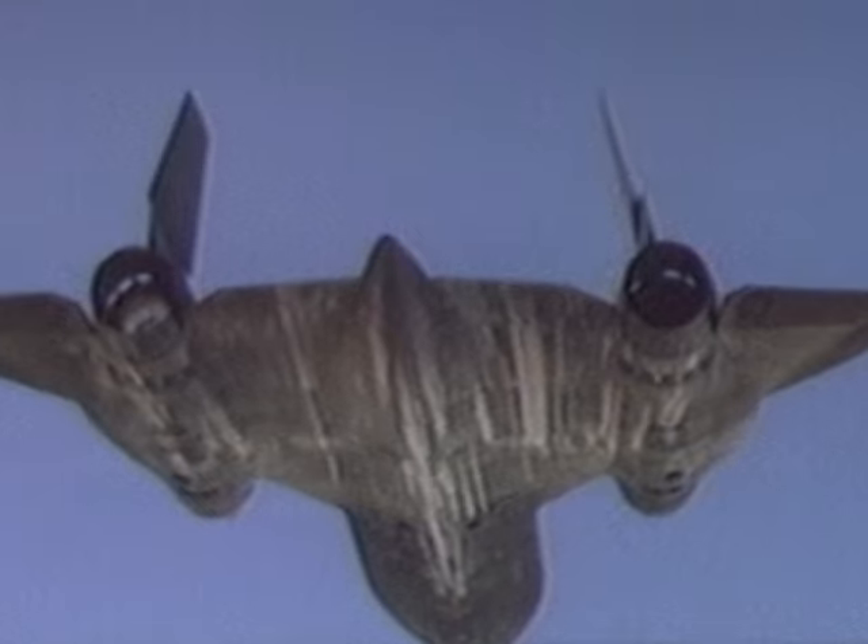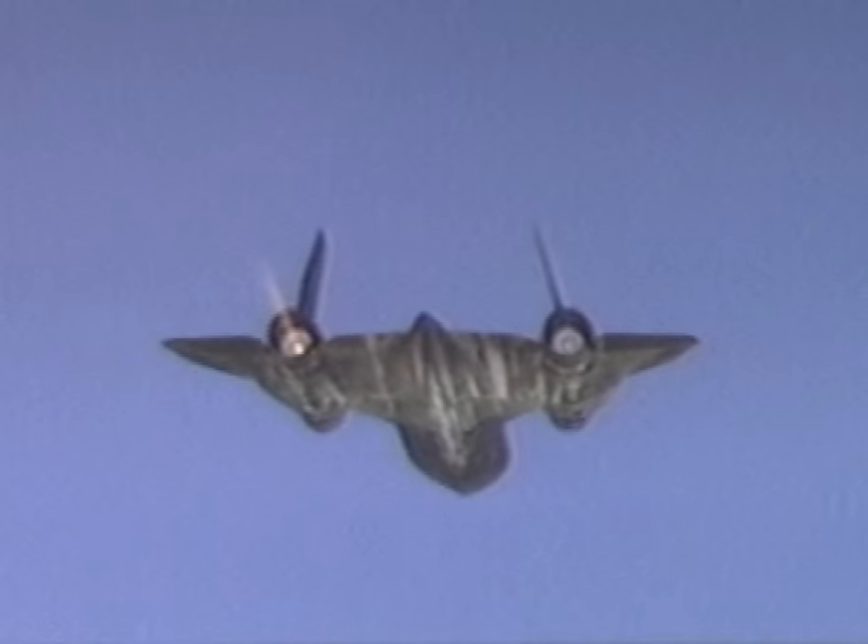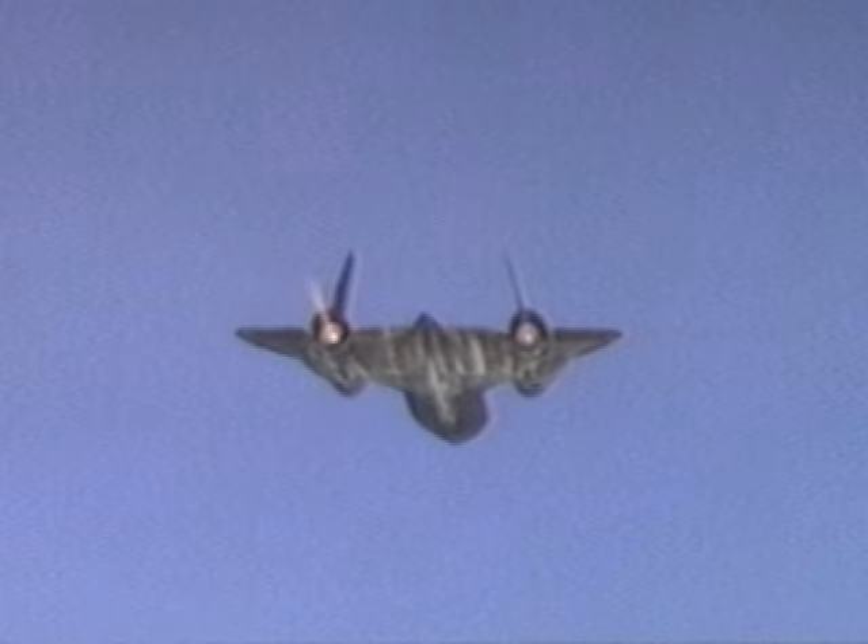The afterburner is a separate device placed at the back end of the jet engine in the tailpipe, where extra fuel is added and burned in order to add energy to the flow, giving increased thrust to the jet engine.